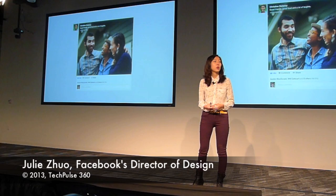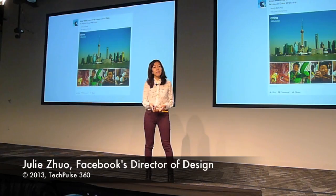And this isn't just for individual photos. We're also giving the photo albums that we share a major facelift, so that when a friend of mine goes to China and she takes these amazing photos, you can see them and instantly they tell the story of her adventures.